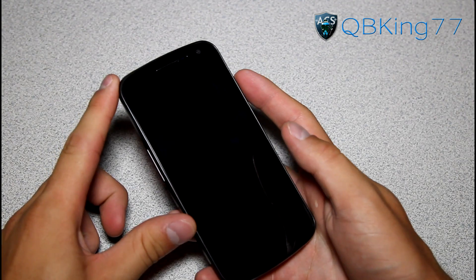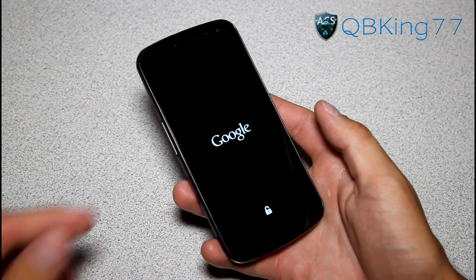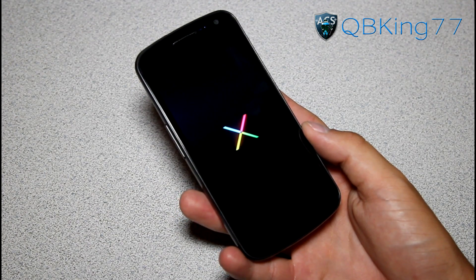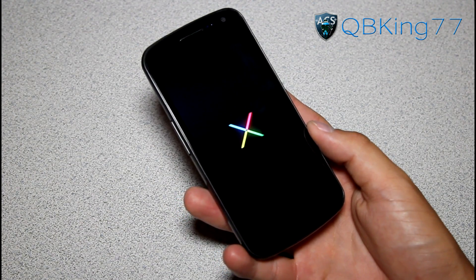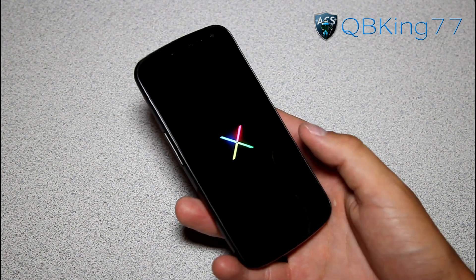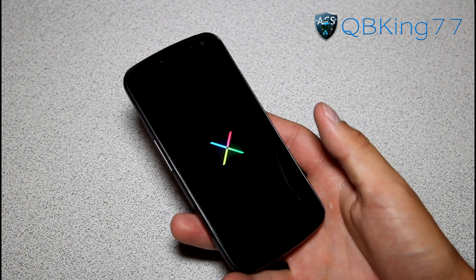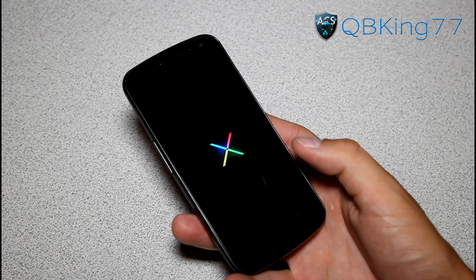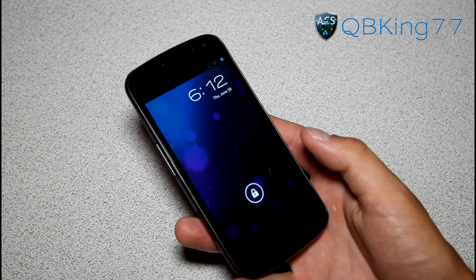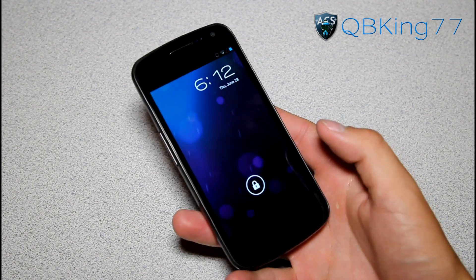This is my Galaxy Nexus. I'm going to go ahead and power it on so you guys can check out the brand new boot animation. And there it is. So, it's a very subtle boot animation, just that small icon, got those different colors glowing. Kind of reminds me of the Gingerbread Nexus S boot animation, just obviously a little smaller. I personally do like this — I'm not a big fan of extravagant boot animations, but I like that subtle boot animation.